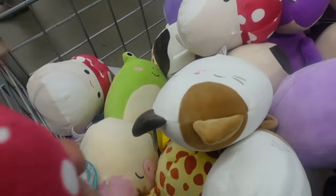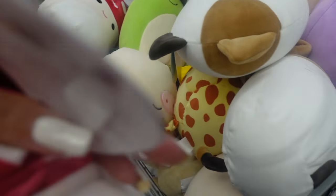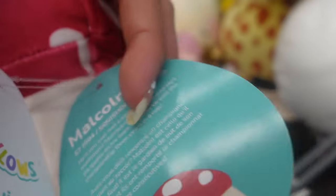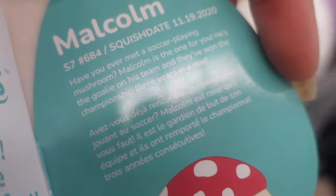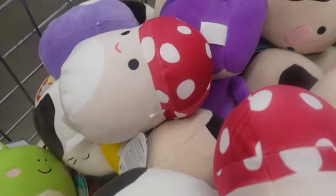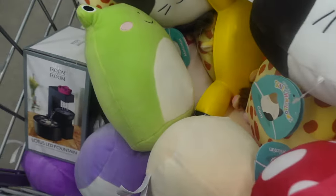Malcolm the mushroom's top is red with white spots. Let's get his tag — Malcolm mushroom. It was nice seeing Malcolm at Five Below; I don't know if they've ever had him before.